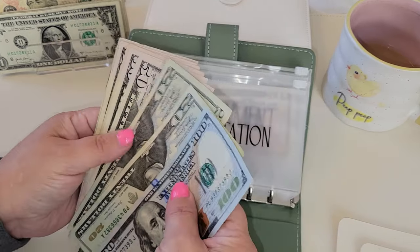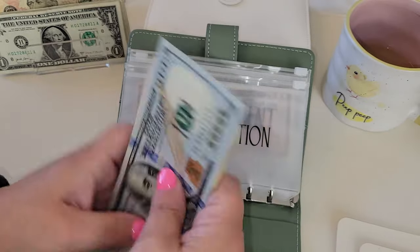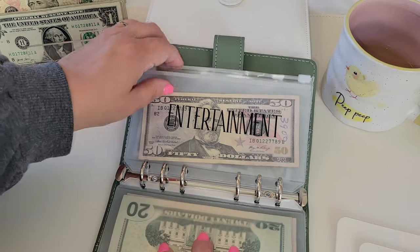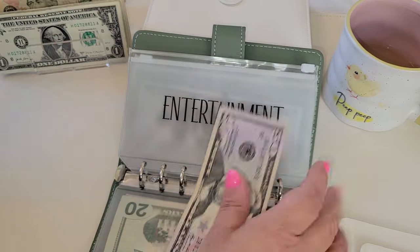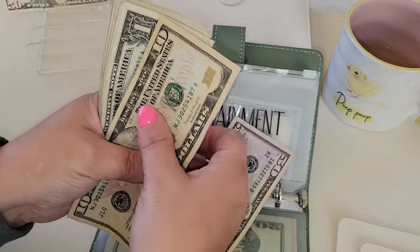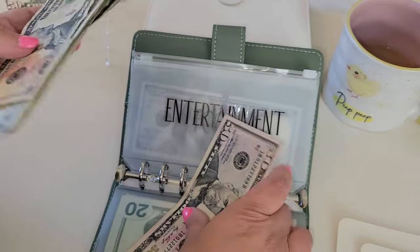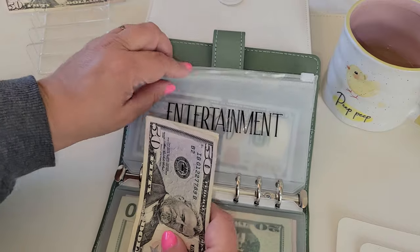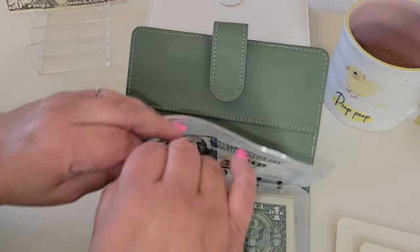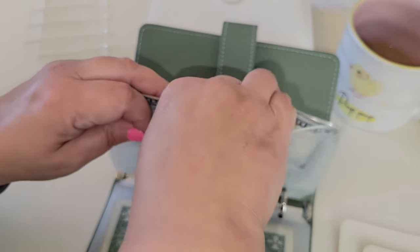So I have $420 in transportation. Next is entertainment — I need to ramp this up. I have $70 in entertainment. And I am going to be stuffing $50 into food, so that is a total of $150 for that.